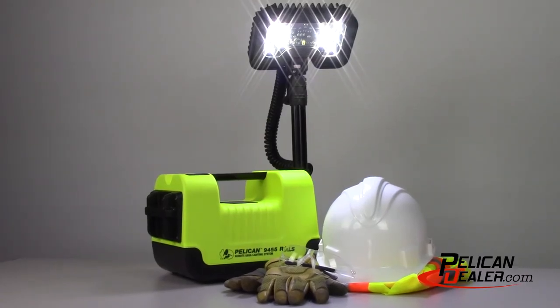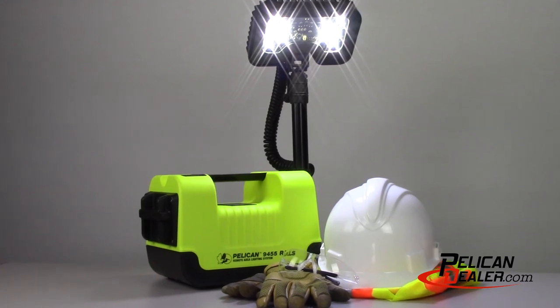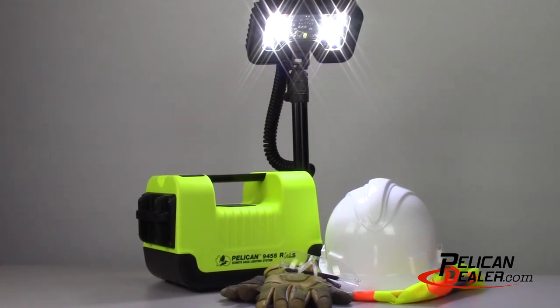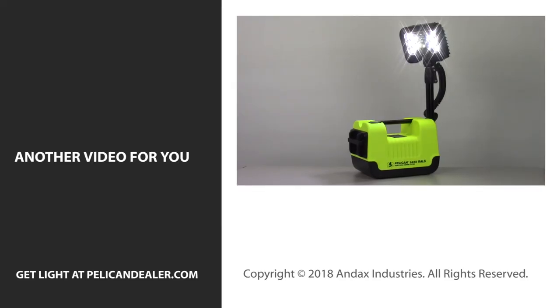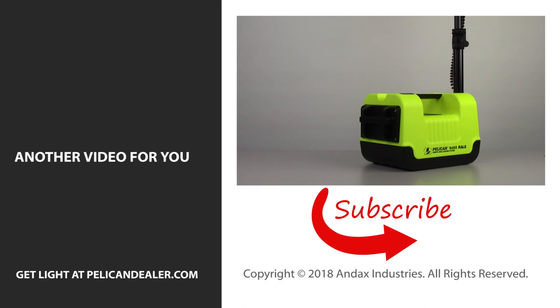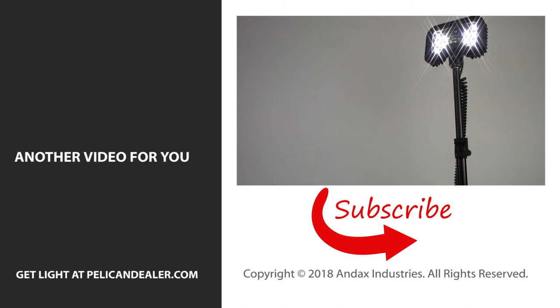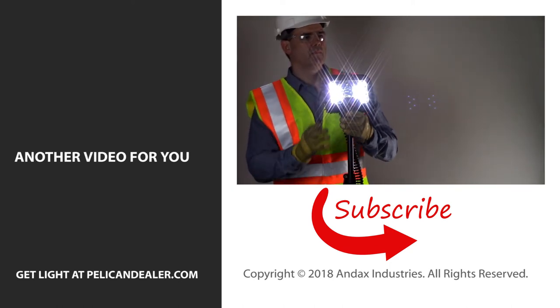For an area light that is compact, portable, and safety certified for hazardous work conditions, the Pelican 9455 is one of a kind. If you liked this video and are new to our channel, be sure to like, subscribe, and turn on the bell icon to get notifications when we upload new videos. Call us today for more information about the 9455 and other Pelican Remote Area Lights.